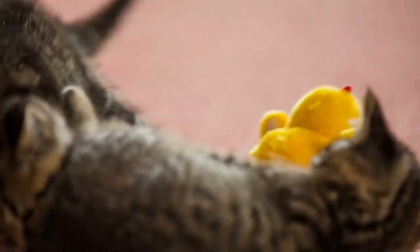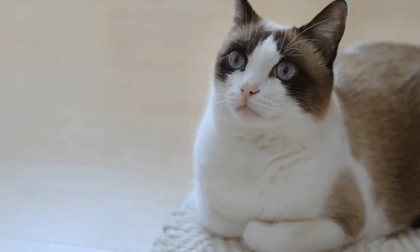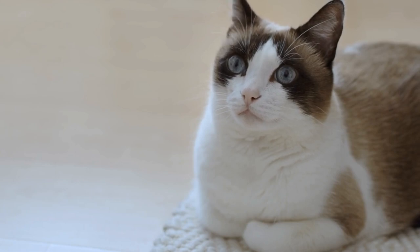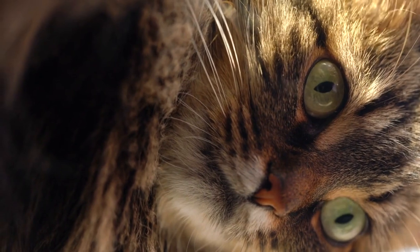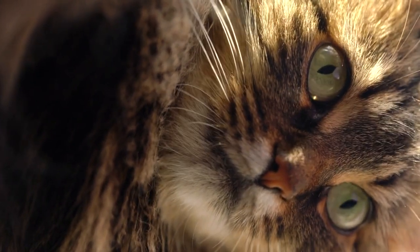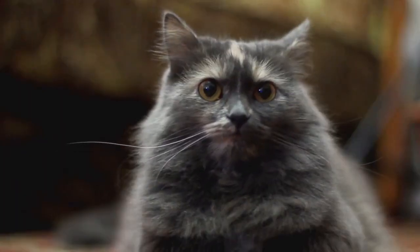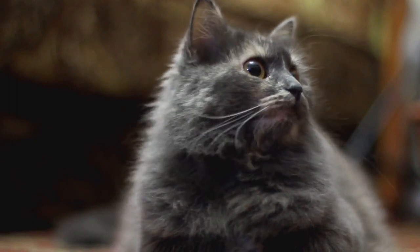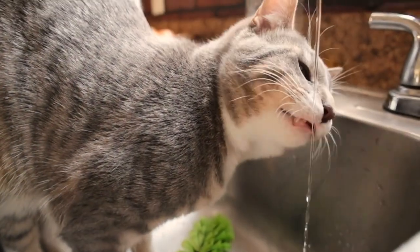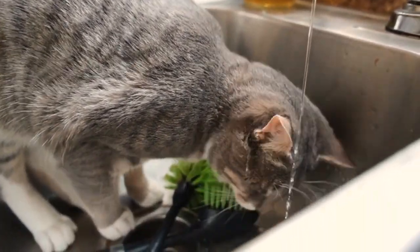Aggression and unusual behavior: Cats infected with rabies may display aggressive behavior that is out of character for them. Changes in vocalization: Rabid cats may produce strange or abnormal sounds. Excessive drooling and foaming at the mouth: Rabies affects the nervous system, leading to excessive salivation. Lack of coordination: Infected cats may exhibit unsteady movements or paralysis. Aversion to water: Rabid cats might develop hydrophobia, displaying fear or avoidance of water.